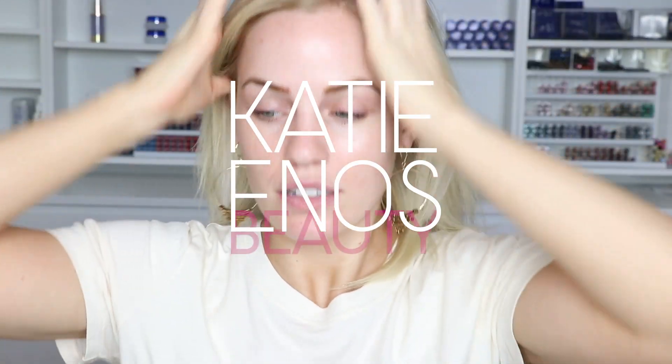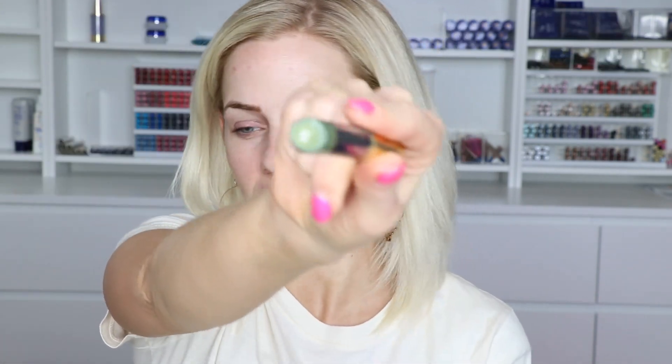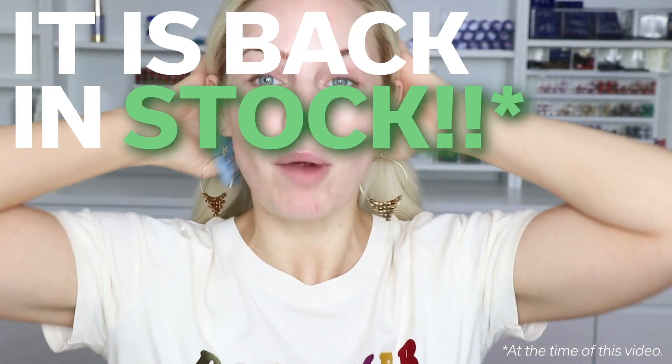Hey everyone! Today's video is going to be a St. Patrick's Day look utilizing Mystic Moss green. It's perfect for St. Patrick's Day. It was a discontinued color available when I first started Sunagence three years ago, but it's coming back in stock for March. I'm so excited about it, so I'm going to do a look with it because green can be intimidating and I don't want it to be.